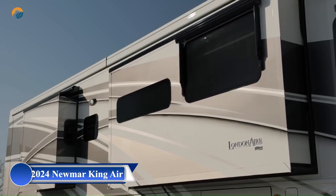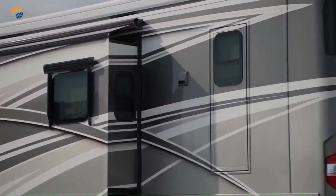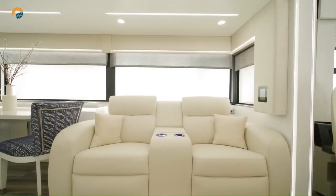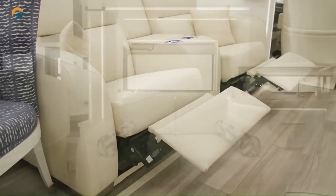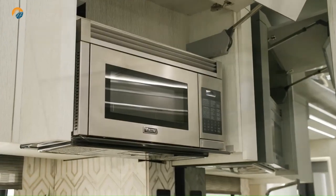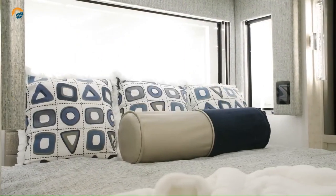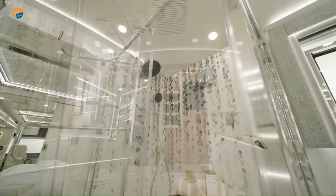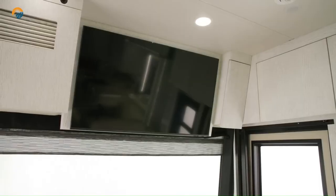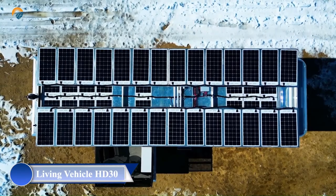The 2024 Newmar King Air is a truly luxurious motor coach designed for those who demand the best in comfort, performance, and technology. It is a luxurious Class A motorhome known for its spacious interior, high-end amenities, and powerful performance, considered the pinnacle of Newmar's product line. It features ample headroom, expansive windows, and luxurious furnishings like European-style cabinetry and plush seating, catering to those seeking the best in RVing.